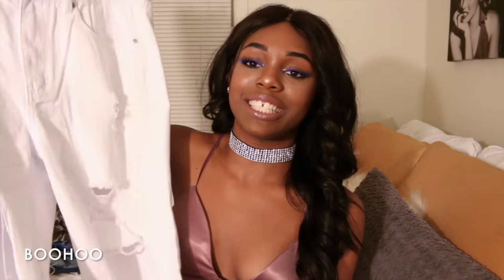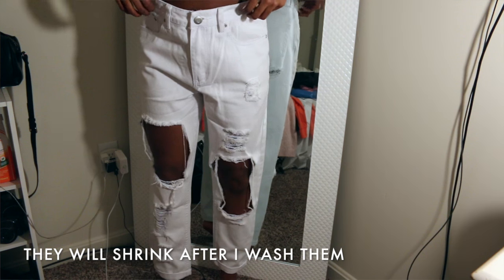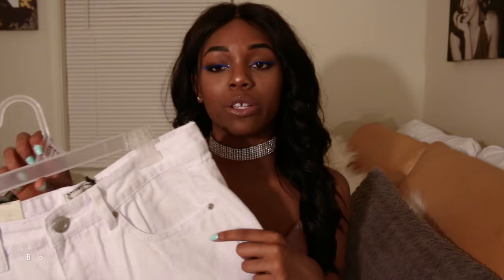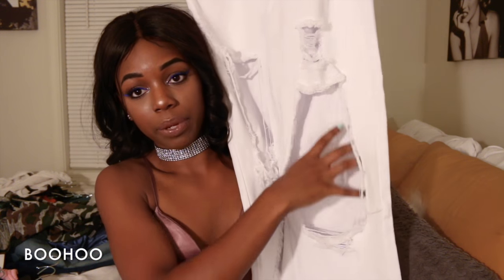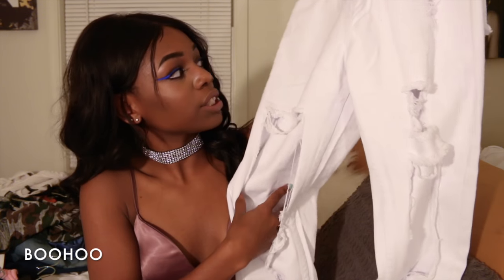The next boyfriend jeans from Boohoo are white ones — also UK 12. I haven't tried these on in a while so I'm not sure exactly how they fit right now, but they have a very big open cut on each side which I really like.